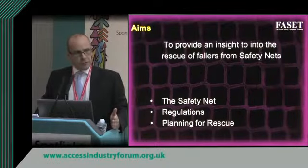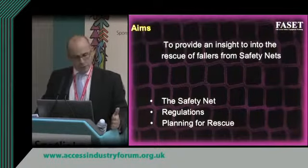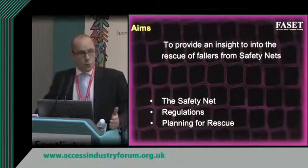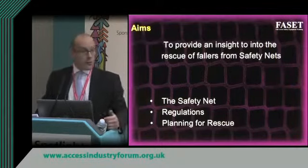One thing I can't tell you is exactly what to do in every scenario. A building site is always changing — it's like the lava from a volcano. What I will be able to do is suggest some issues that you need to add to a list of things to consider.